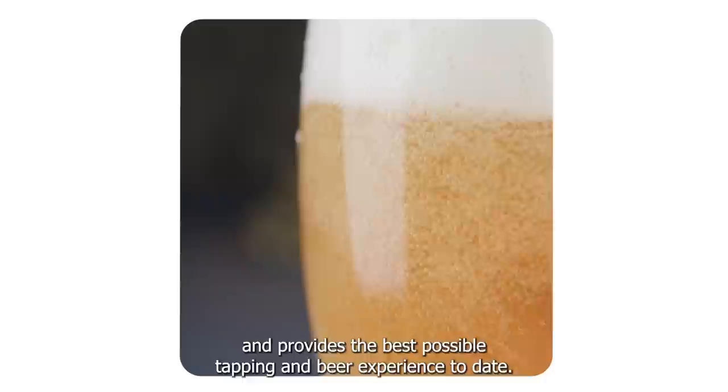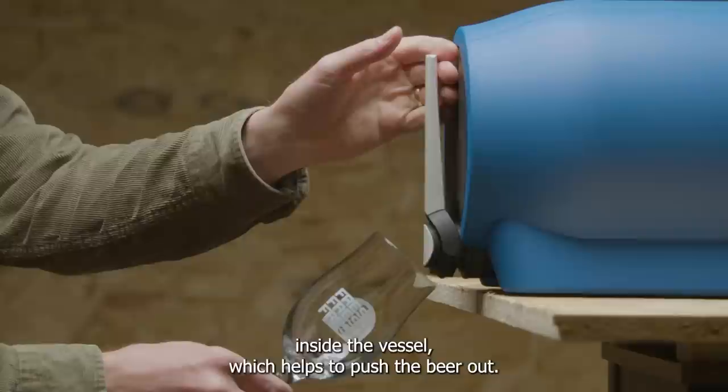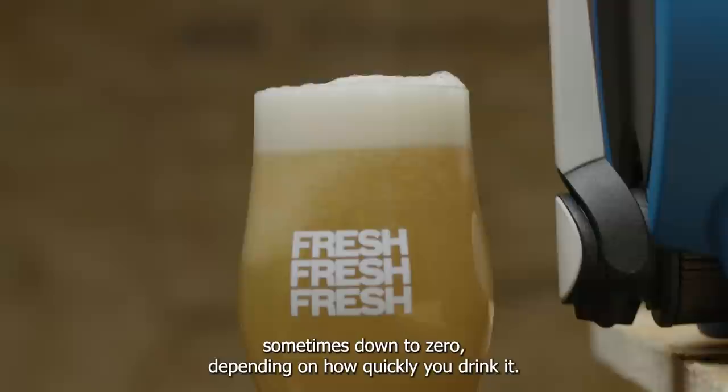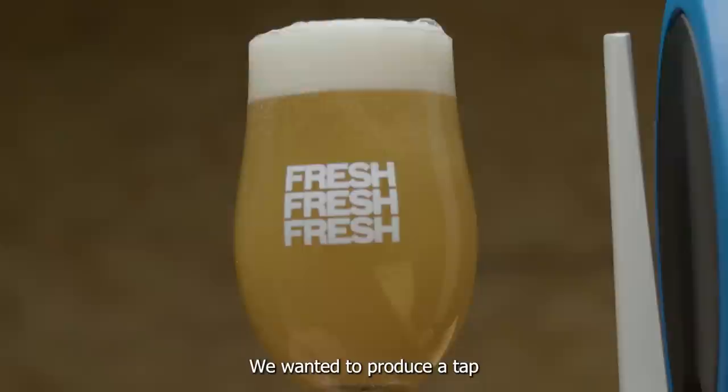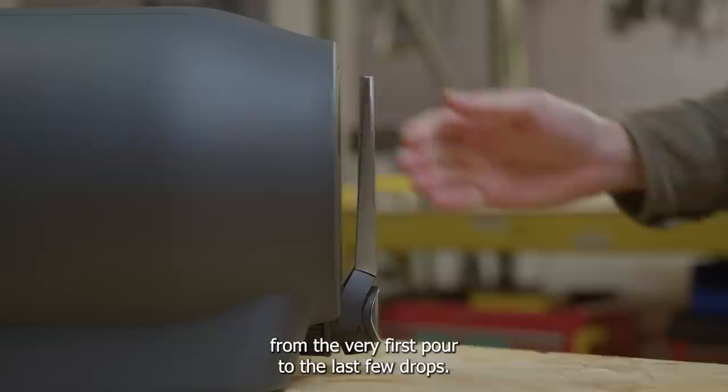One of the Pinter's great features is that we capture natural CO2 from fermentation to carbonate the beer but also to build pressure inside the vessel which helps to push the beer out. It's a fine balance of volume, carbonation and fermentation. When your beer is freshly brewed the Pinter vessel is full of CO2 and high pressure, but as the Pinter is depleted the pressure inside drops, sometimes down to zero depending on how quickly you drink it. We wanted to produce a tap that adapts to any variable pressure state inside the Pinter from high to zero, so that you always get a great glass of beer from the very first pour to the last few drops.